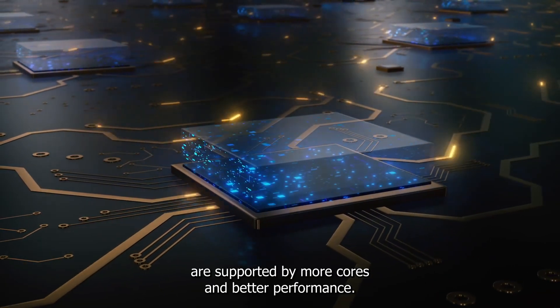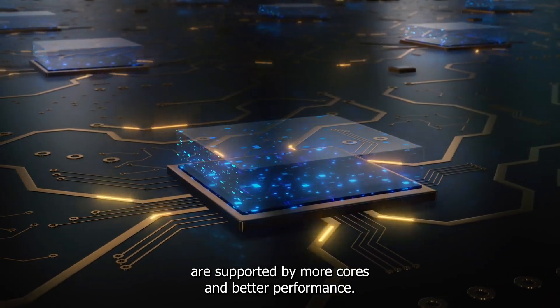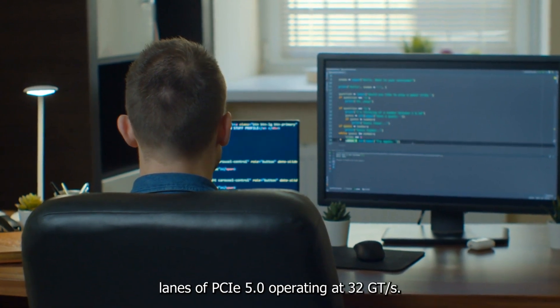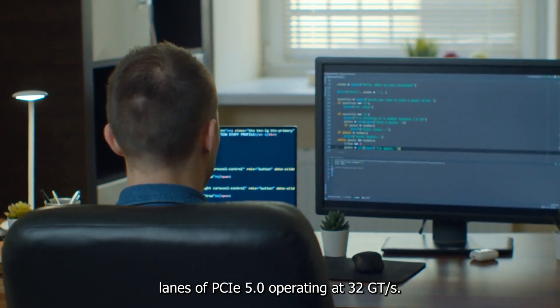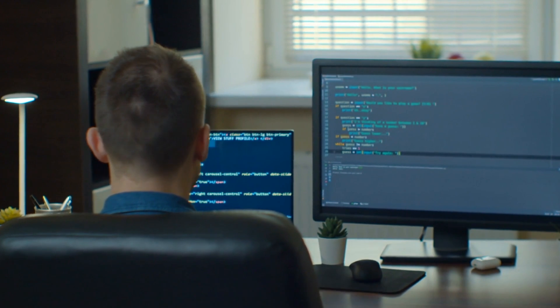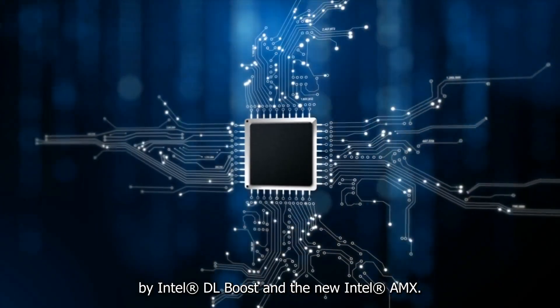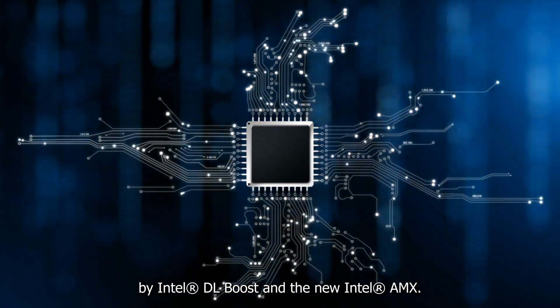The potential for single-socket systems is made possible by 80 lanes of PCIe 5.0 operating at 32 GT per second. Inference-based solutions are made quick and responsive by Intel DL Boost and the new Intel AMX.